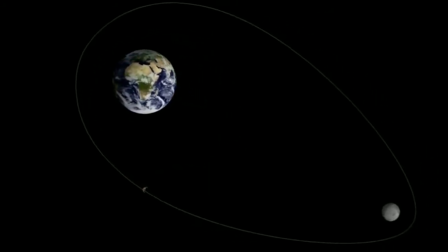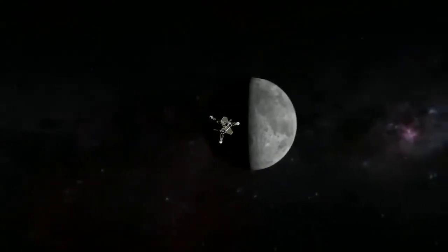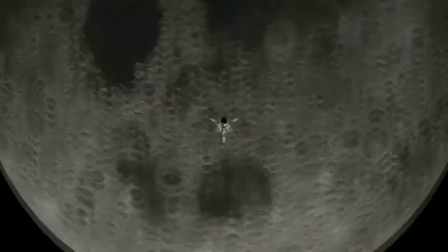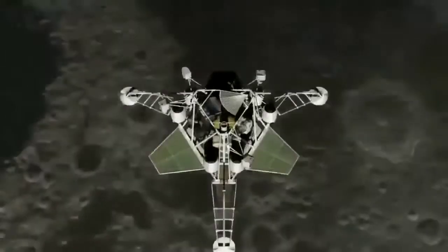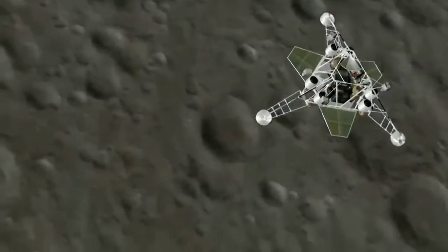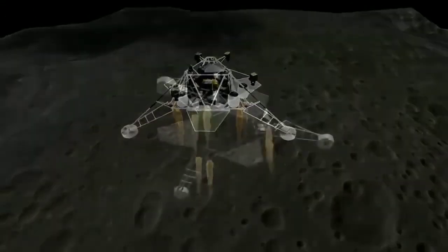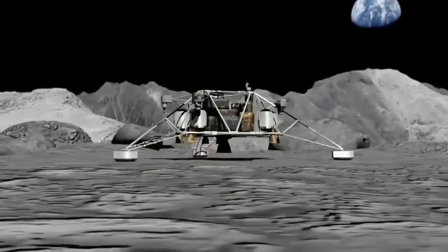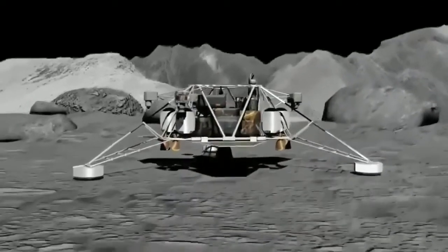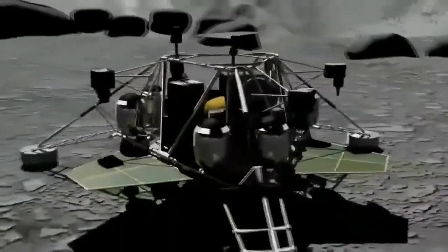Unlike Chandrayaan 1, where the Moon Impact Probe crash-landed on the surface of the moon, Chandrayaan 2 will soft-land its lander with rover on the lunar surface to conduct the next level of scientific studies. ISRO plans to get a more delicate and precise up-close look at the lunar surface. After approaching the 100-kilometer lunar orbit, the lander carrying the rover will depart from the orbiter. After a controlled fall, the lander will soft-land on the lunar surface at a designated site and deploy the rover.